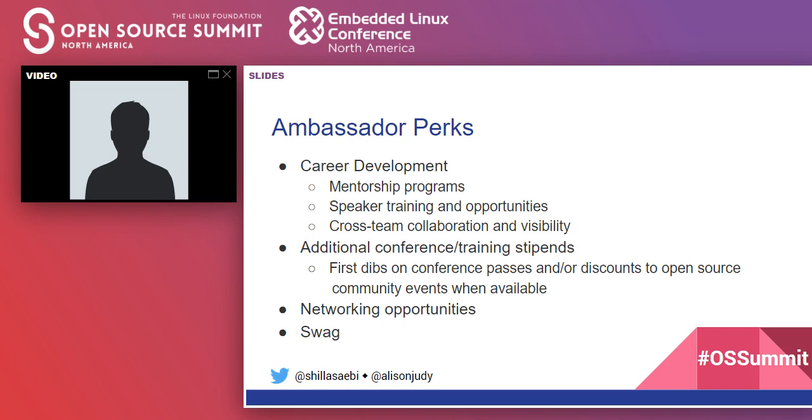We also want to make sure ambassadors have the opportunity to expand their professional networks, both internally and externally — connecting people to others doing similar work at other companies. And last but not least, of course, we have Ambassador Swag.